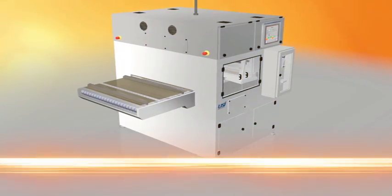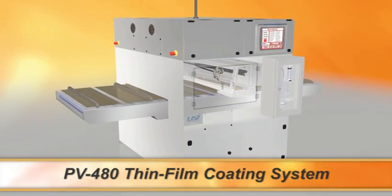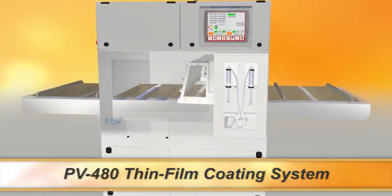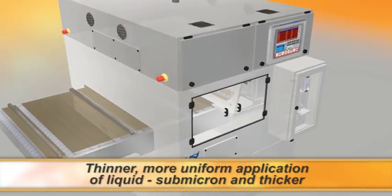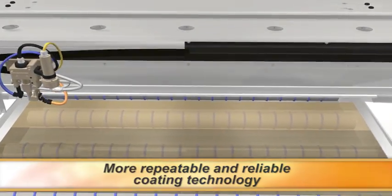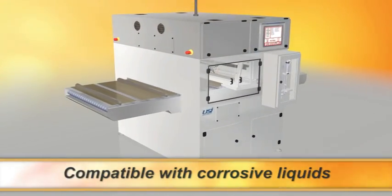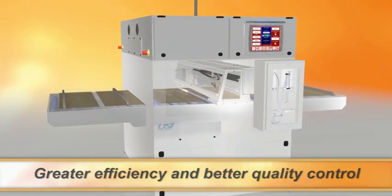The PV480 Thin Film Coating System by USI is the most advanced spray coating system on the market today. Ideal for the coating of glass substrates used in the production of cadmium telluride and CIGS photovoltaic modules, it delivers a thinner, more uniform application of liquid, submicron and thicker, more repeatable and reliable coating technology, low cost of ownership, and is compatible with corrosive liquids. The result is greater efficiency and better coating quality control.